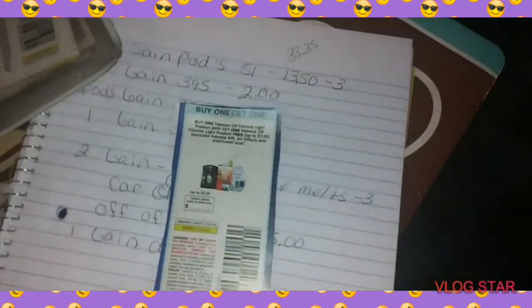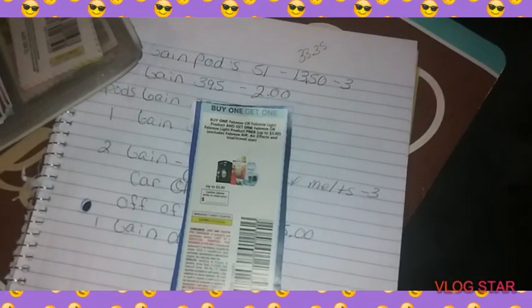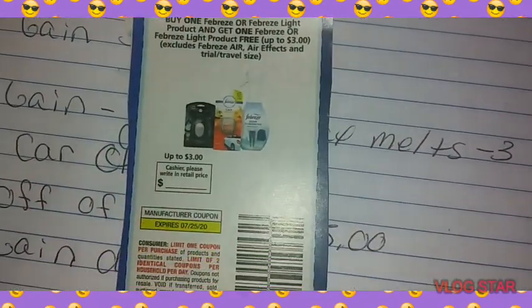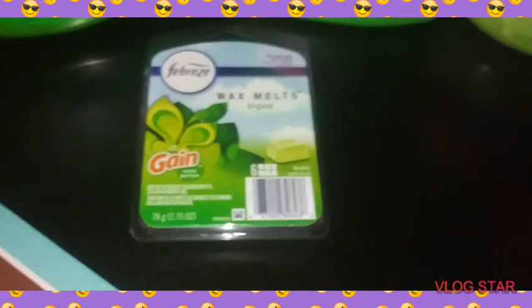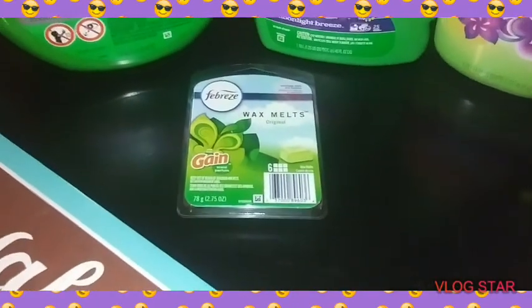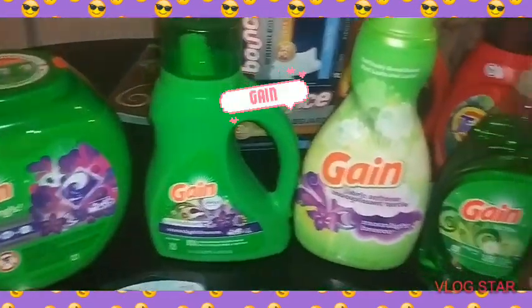I always forget the paper coupons. This is the paper coupon — it's a buy one get one right here. So you can buy one get one with this if you do not have the digital. These are all digital — and you're going to pay $33.35, that's what your total is going to be, because you want your $5.25 to come off too.